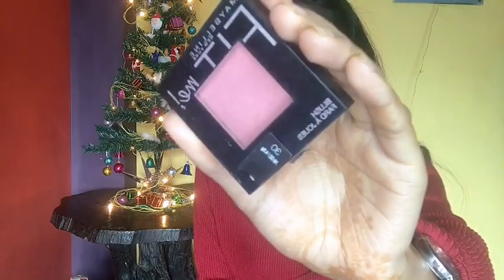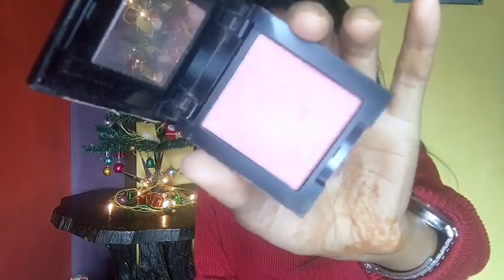For blush, I'm using the Maybelline Fit Me Blush in the shade Rose, and I'll just blush up my cheeks for Christmas Eve.